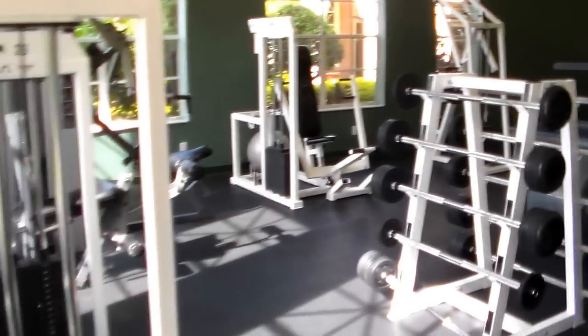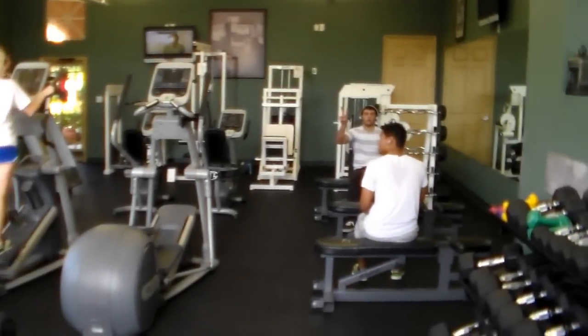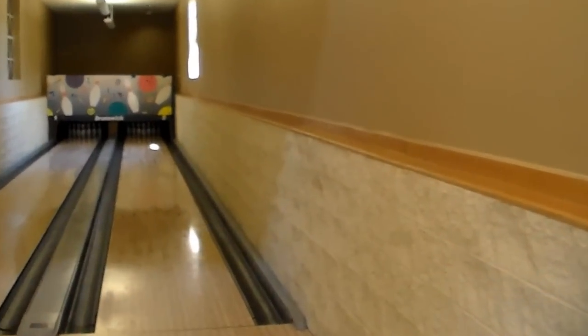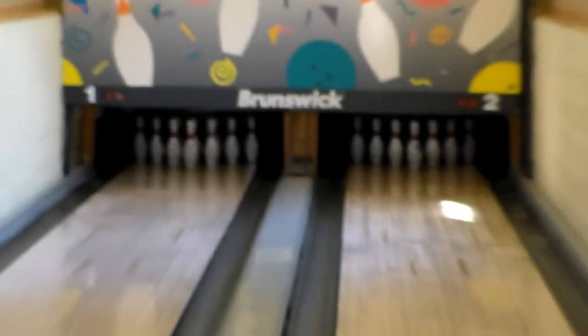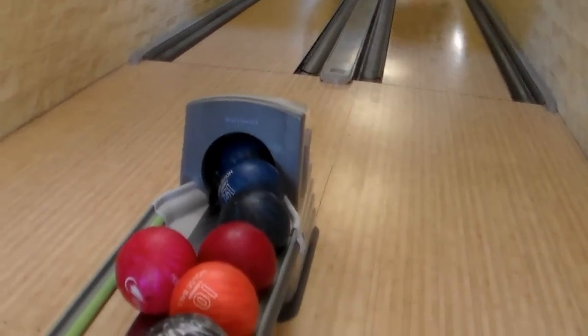We're in the gym area as well. And again, here's the bowling alley — you can see the pins down at the end of the lane and the bowling shoes available for use.